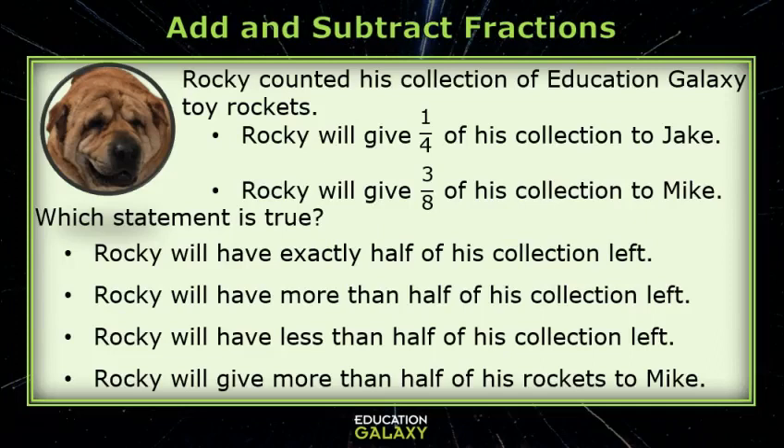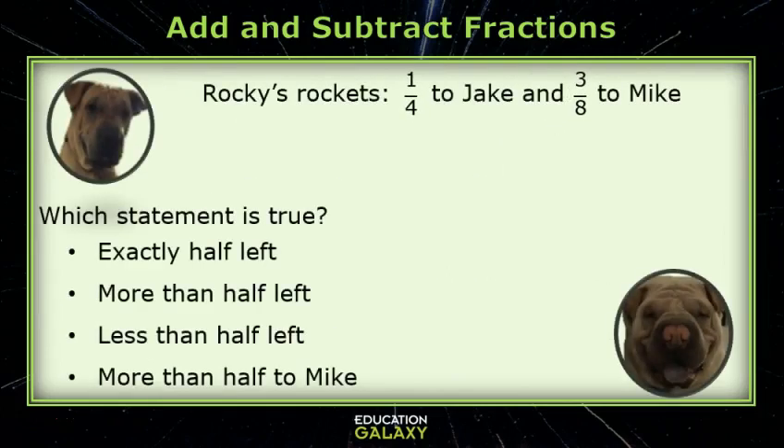Listen carefully. Rocky counted his collection of Education Galaxy toy rockets. He will give one-fourth of his collection to Jake and three-eighths of his collection to Mike, and you have to figure out which statement is true. Rocky will have exactly half of his collection left. Rocky will have more than half of his collection left. Rocky will have less than half of his collection left, or Rocky will give more than half of his rockets to Mike. Okay, okay.